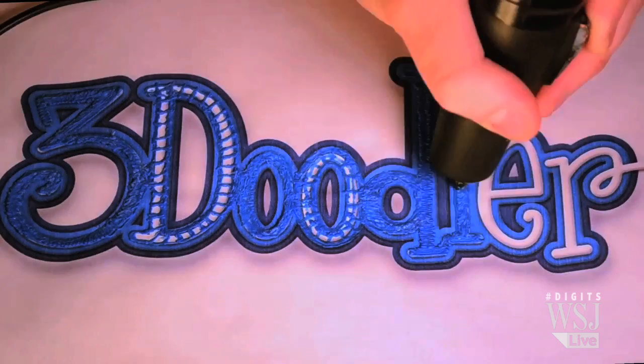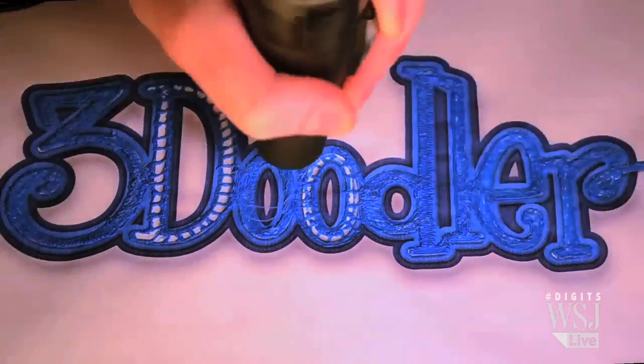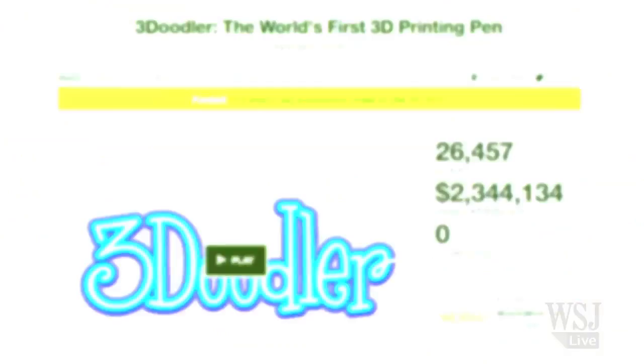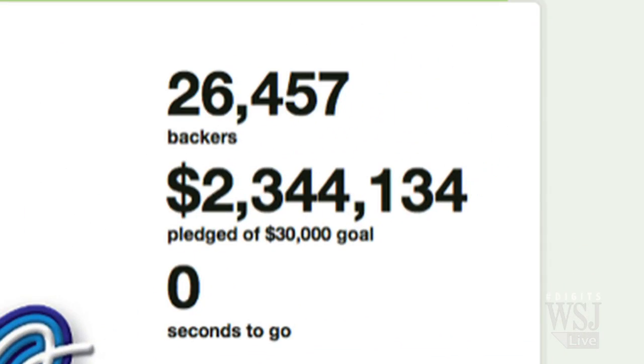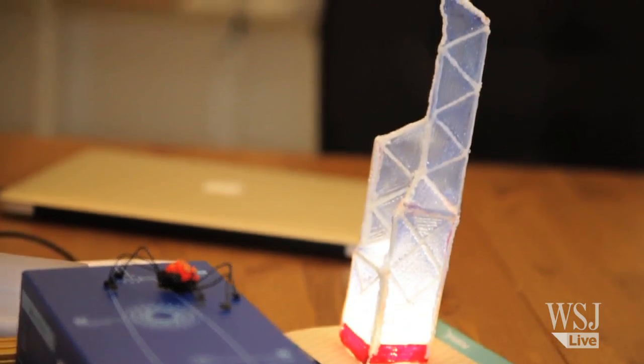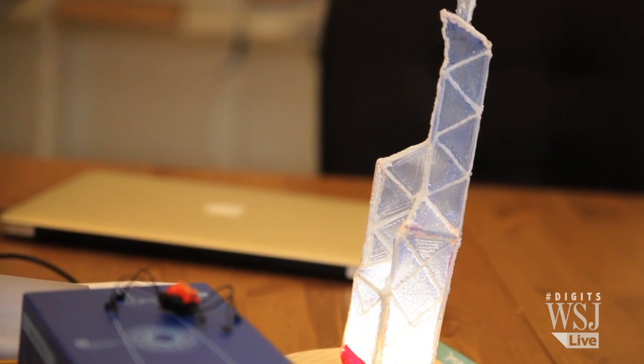Cohen says development happened fast, starting only in late 2012 with a prototype. In 2013, they launched a Kickstarter program and money poured in — 2.3 million dollars in one month. To date, Cohen says 50,000 pens have been manufactured. At 99 dollars each, that's worth nearly 5 million dollars.